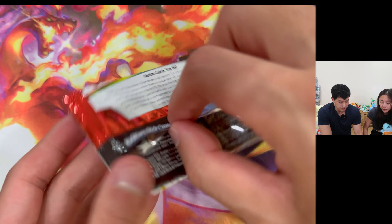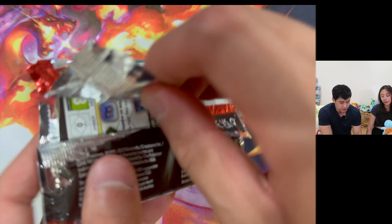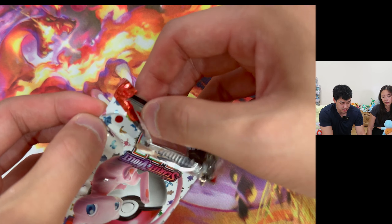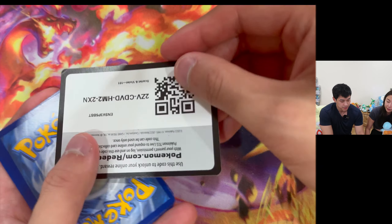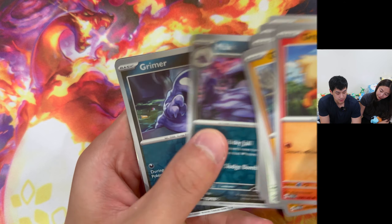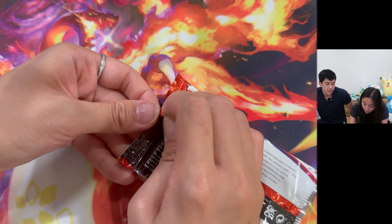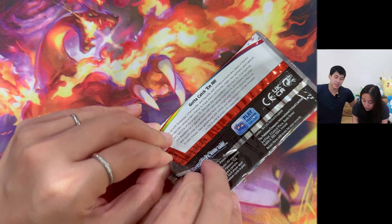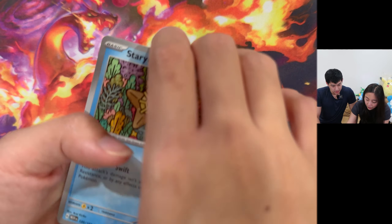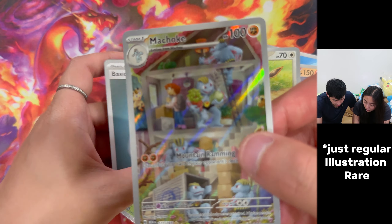Honestly, I don't mind. I want the pull rates to be challenging - the pull rates for Obsidian Flames were just way too easy, and that Charizard Special Illustration Rare was tanking in value because it was so easy to pull. They're going for only $60 now near-mint, which is ridiculous considering they were going for almost $300 pre-release. We got Growlithe, Geodude, Jigglypuff, Staryu, Machoke, Dugong, Hitmonchan, Muk, and Mewtwo. And a Full Art Special Illustration Rare Machoke!